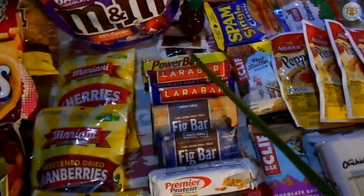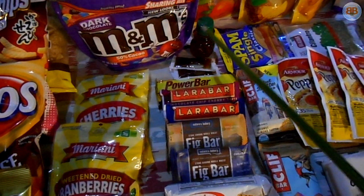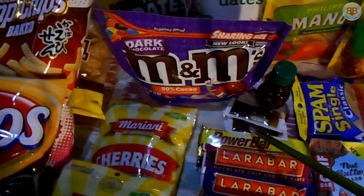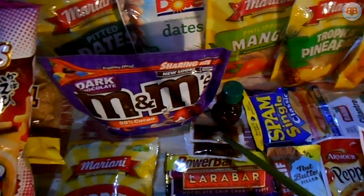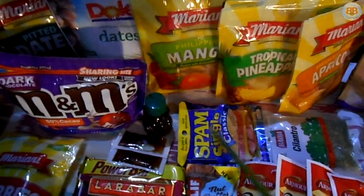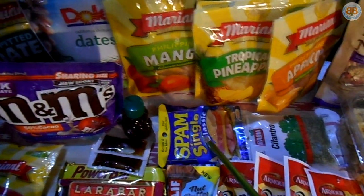Honey is a good source of energy — it's natural sugars, so I recommend it. These little individual packets you might find around; make sure they're real honey and not just high fructose corn syrup if you want to go more natural. Spam single servings — amazing. You can just eat one without too much waste.